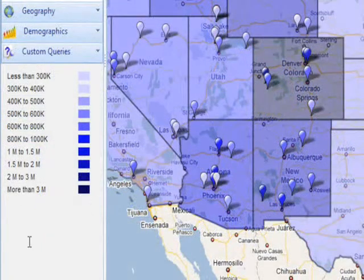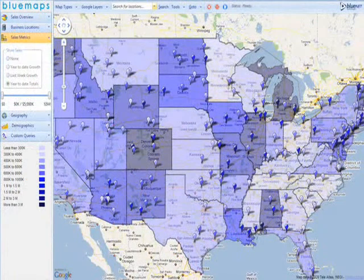According to the legend, the darker the blue, the higher the total sales in a given territory or store. Here you can easily see which sales territories are doing well.